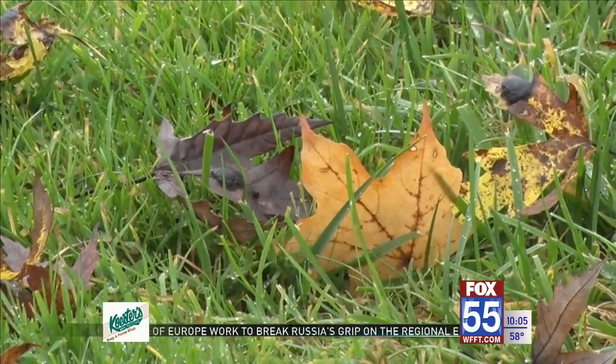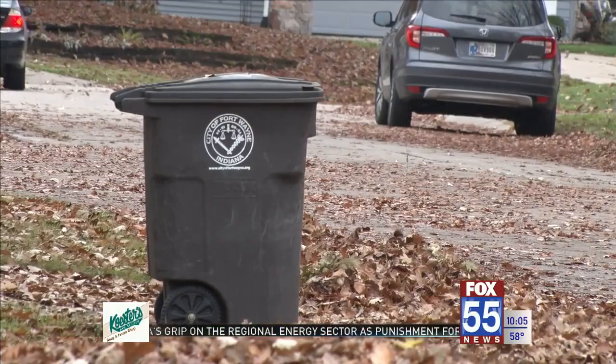Sean Gonwardena with community development says you should never burn leaves, rake them into the street, or pile them into your trash or recycle bins.